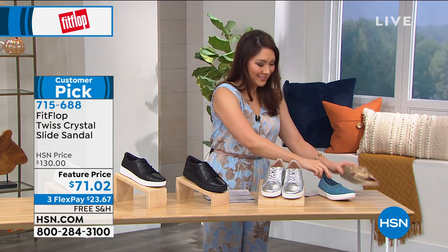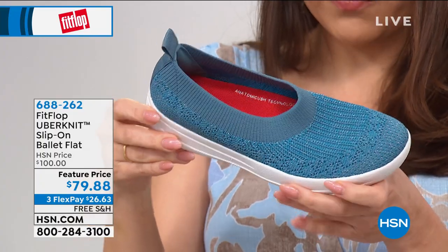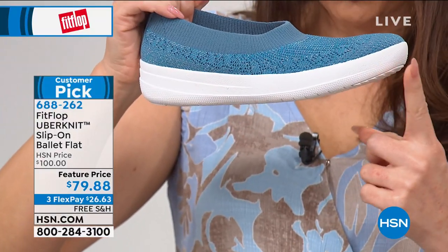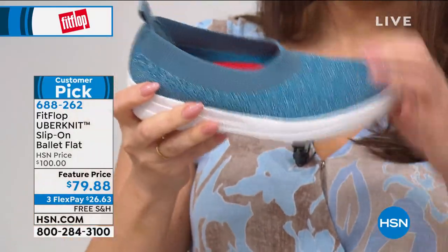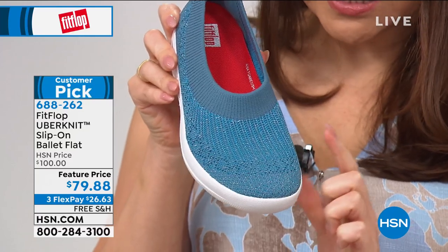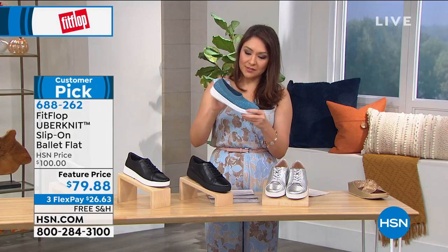Let me give you one more teaser. This is the Uber Knit Slip On Ballet Flat — another huge customer pick. This is kind of like having a sock, but with a sole on it. $20 off on this one; it's normally a $100 FitFlop shoe. This is basically wearing like a sock but getting all of that gorgeous metallic threading in it. This is one of the gorgeous colors — this is the teal, it's called metallic teal. We also have black, mink, pearl, and red. I love the elasticized collar on this.